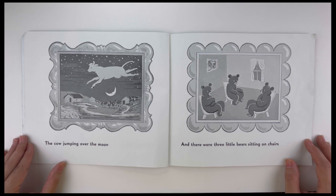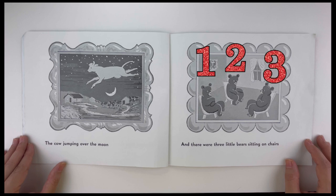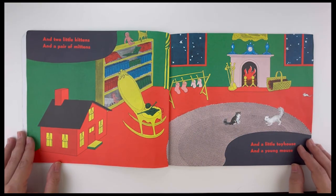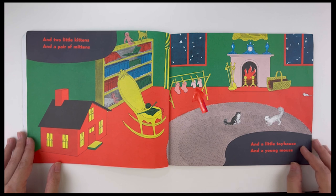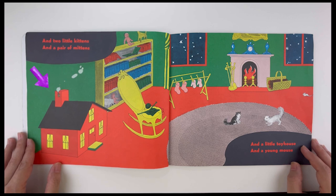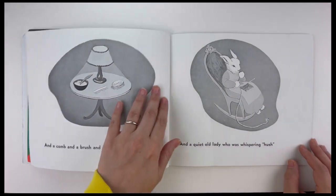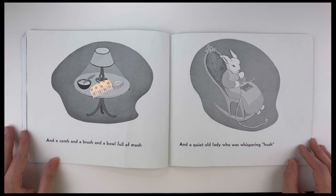Let's count the bears together: 1, 2, 3 — good job! And two little kittens and a pair of mittens and a little toy house and a young mouse, and a comb and a brush and a bowl full of mush, and a quiet old lady who was whispering hush.